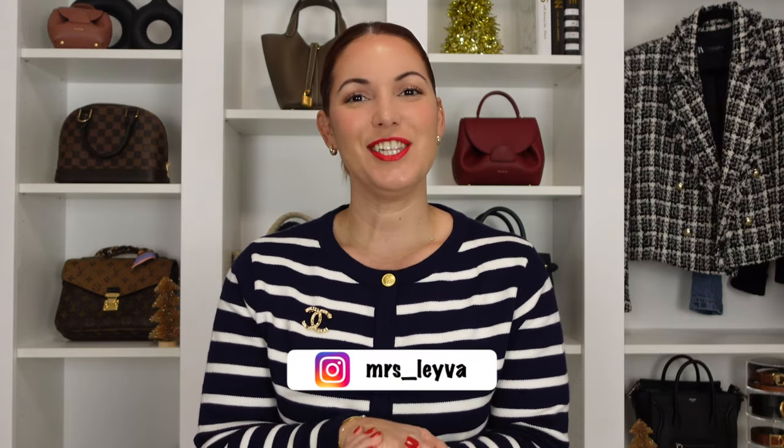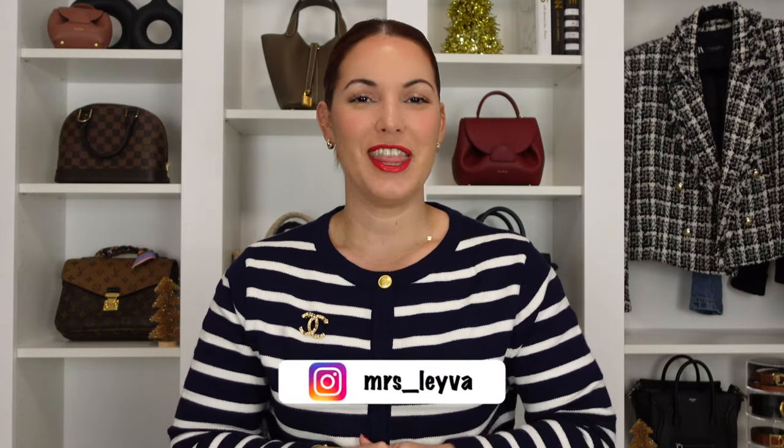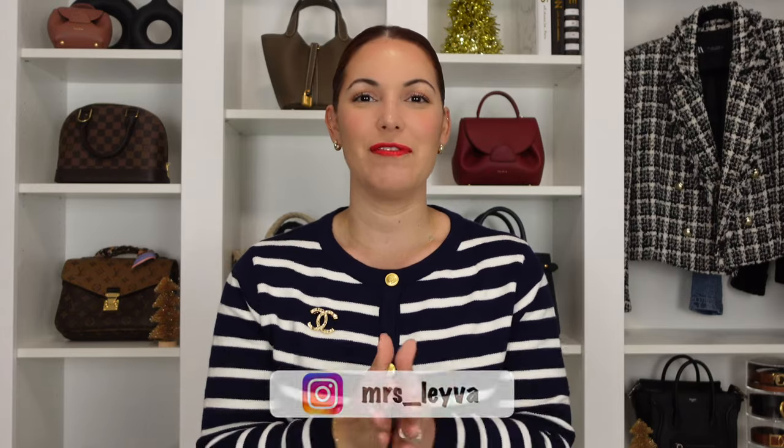I will have timestamps to each part of the video down below in case you're interested in one or the other. For the vlog sale I will go over the pieces I am considering selling in the description box, and I will go ahead and detail prices, condition, and everything else. Now let's get started with the first part of the video: all the pieces that I have sold in 2023 so far.